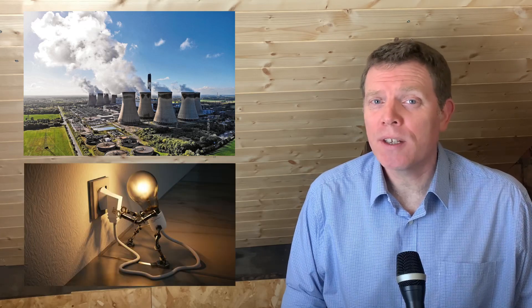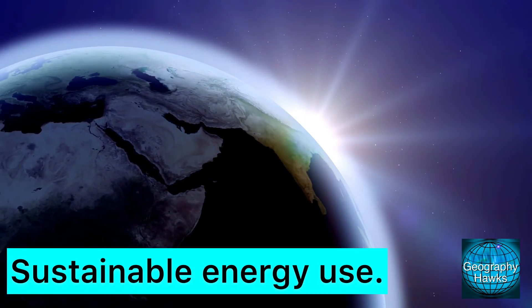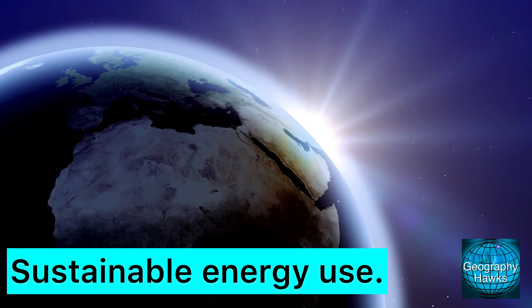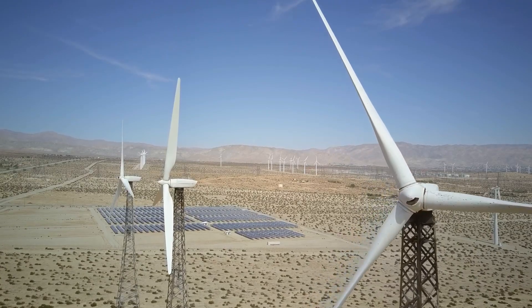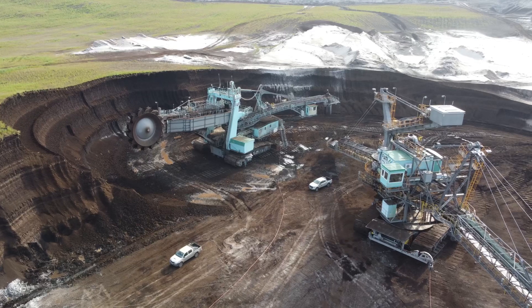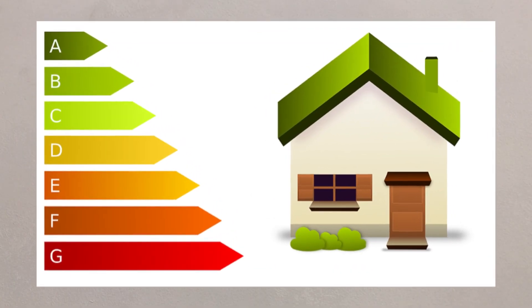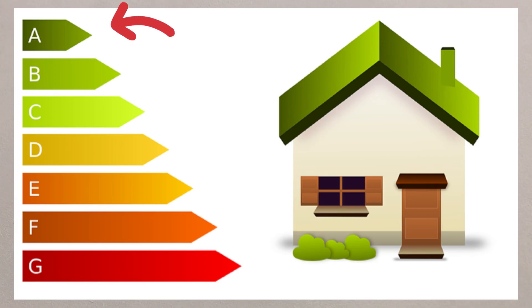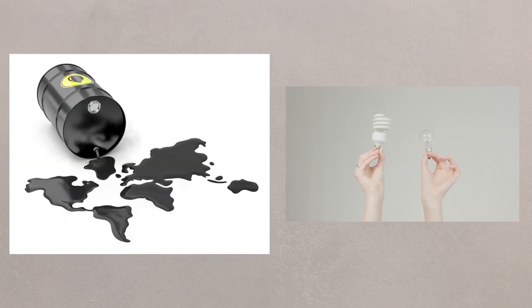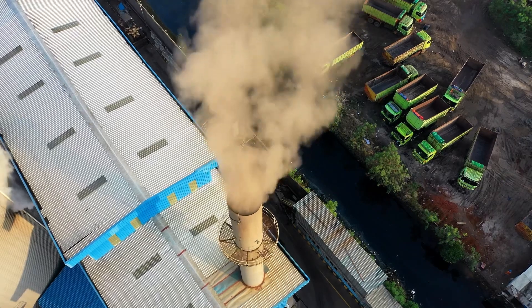Sustainability in energy supply is all about balancing supply and demand while reducing waste and inefficiency. We need to explore how it's possible and important to move to a more sustainable energy supply. Whilst energy supply can be increased through the development of more renewable resources and the further exploitation of fossil fuels, energy conservation can help reduce the demand. Increasing efficiency and reducing the use of fossil fuels overall will certainly help reduce emissions and lead to a lower carbon footprint.